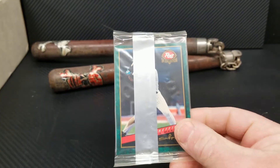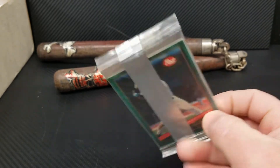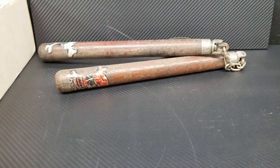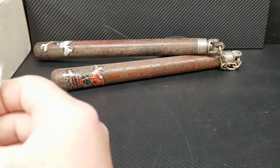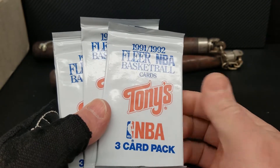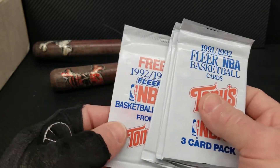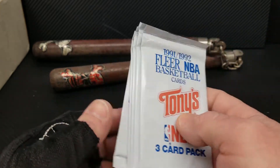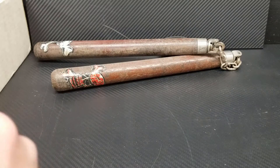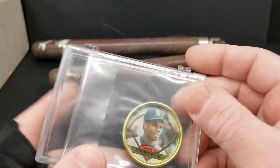There's a post cereal pack — it's got a Gary Sheffield and we got Frank Thomas on the back there. We got some Flair basketball cards out of Tony's Pizza — there's a '92-'93.